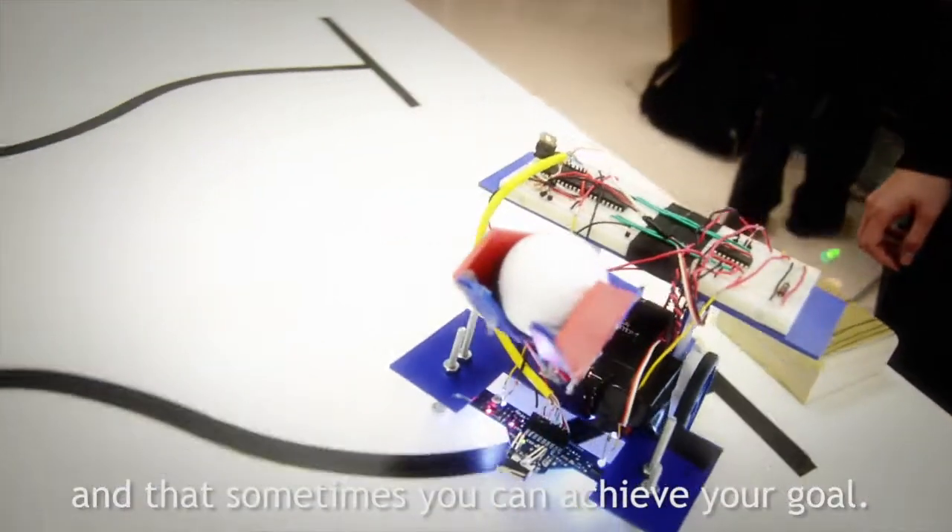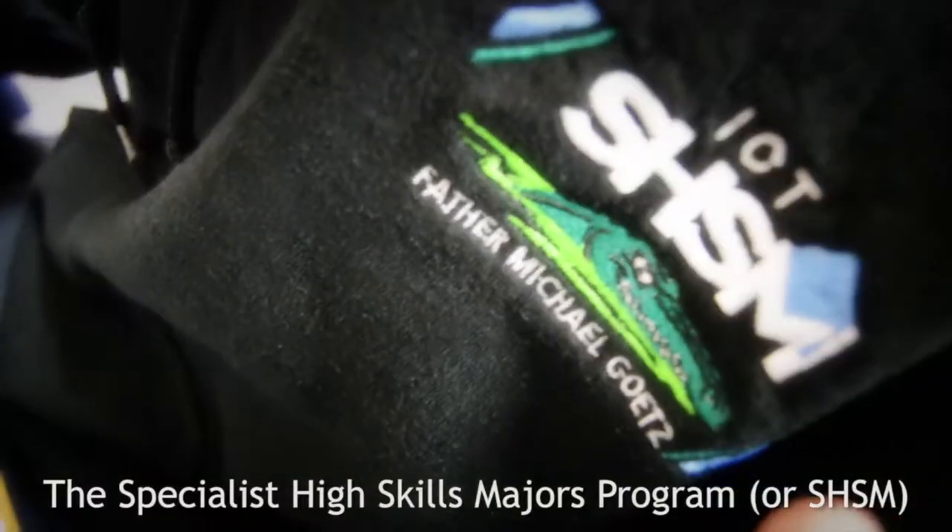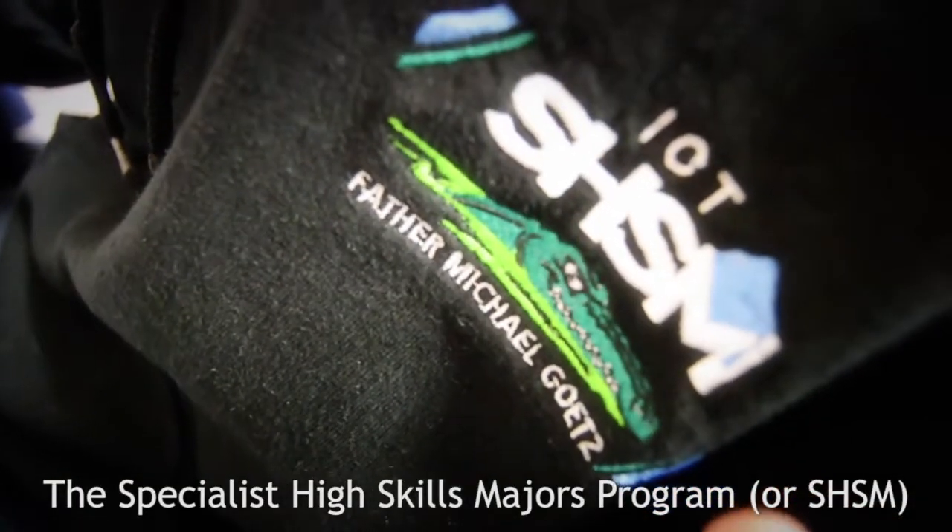But that was to show you that there's a challenge to this, and that sometimes you can achieve your goal. The Specialist High Skills Majors Program, or SHSM,